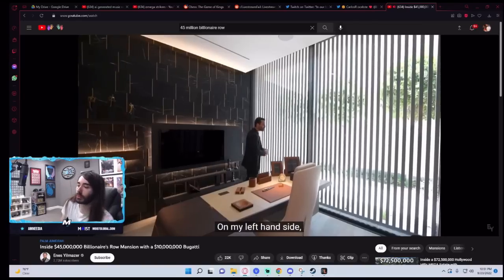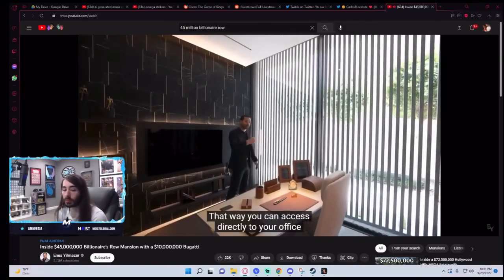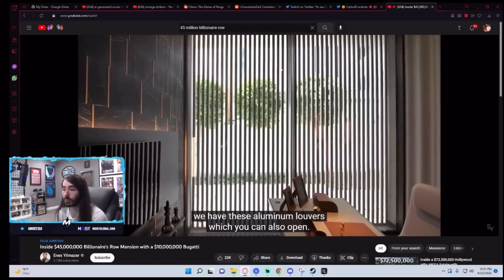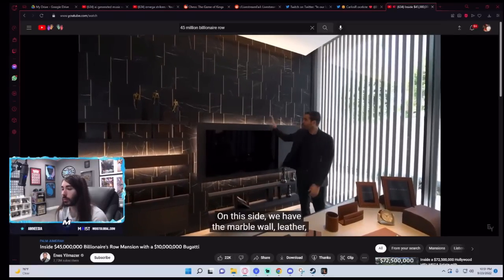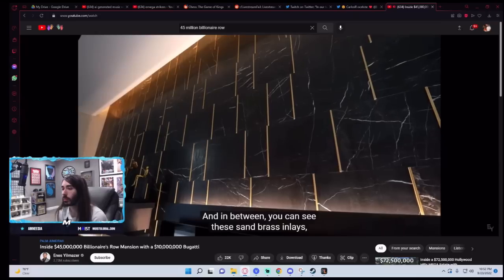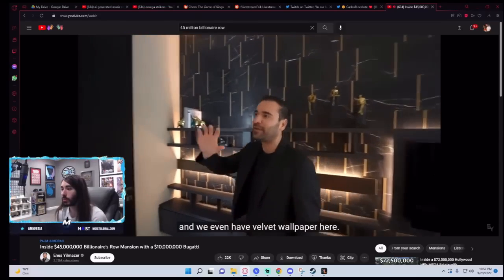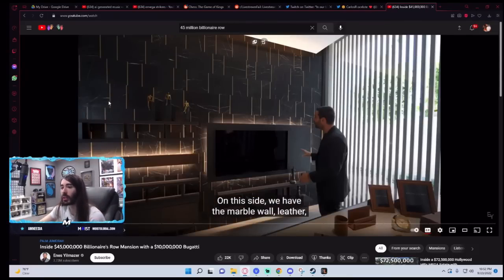That way you can access directly to your office rather than going through the front door. On top of that, we have these aluminum louvers which you can also open — just a really nice view to look at. On this side, we have the marble wall, leathered, looks great. In between, you can see these sand brass inlays, open shelving, TV — great office. We even have velvet wallpaper here. This whole wall is nice.